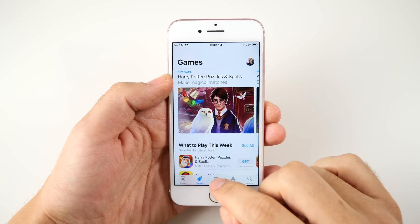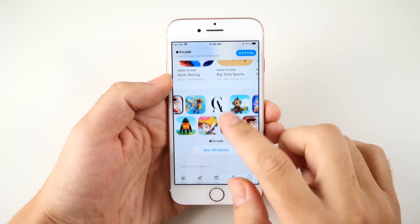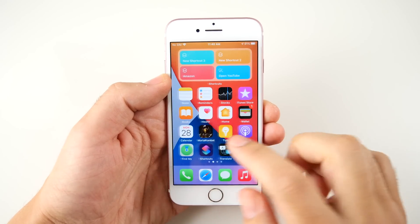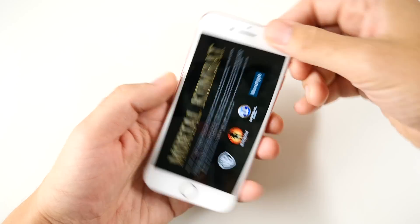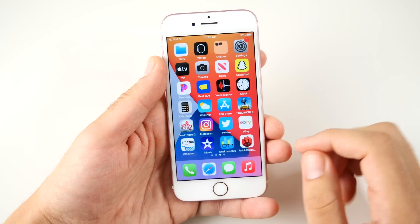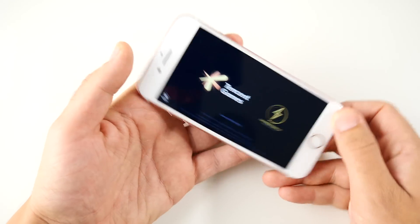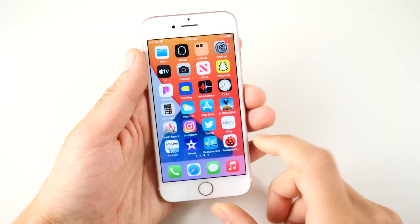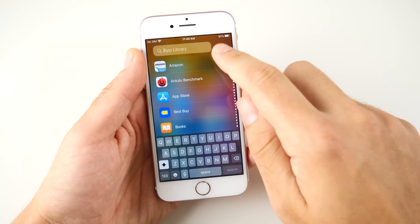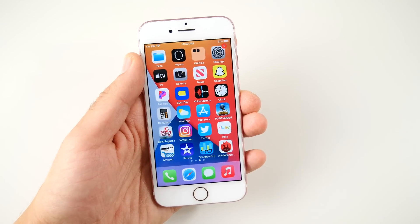Once things get loaded up, everything is quite snappy for the iPhone 7. I am noticing that if you compare this to a newer iPhone, it's just not always as snappy, especially when launching applications and games. However, if you don't compare your iPhone 7 to a newer iPhone, you're probably just going to be very happy that your iPhone 7 can still run the latest iOS 14.